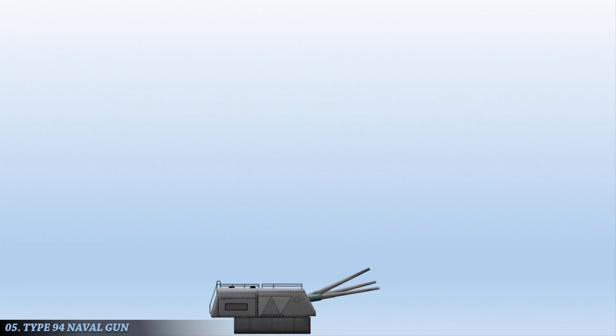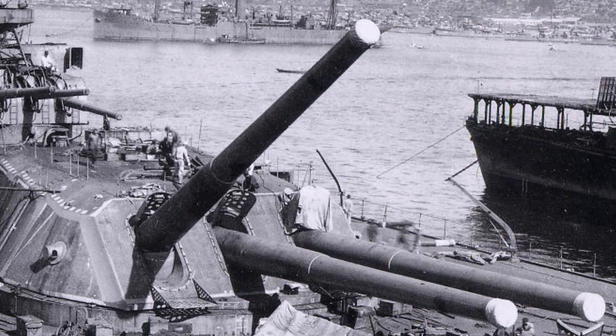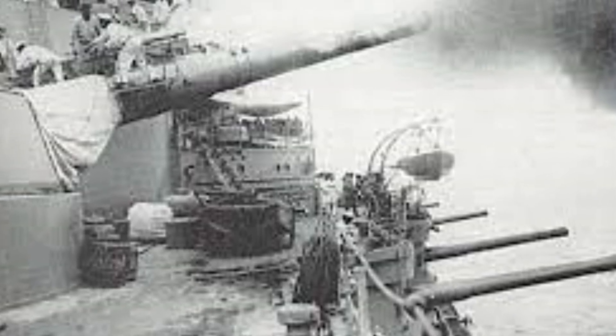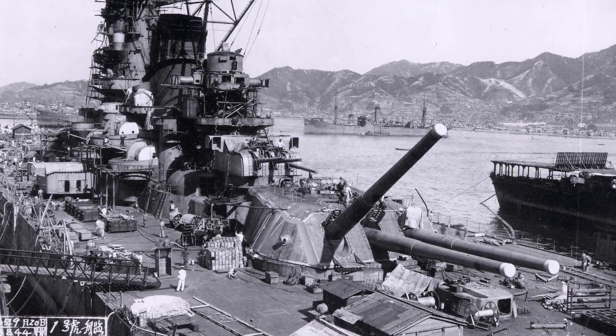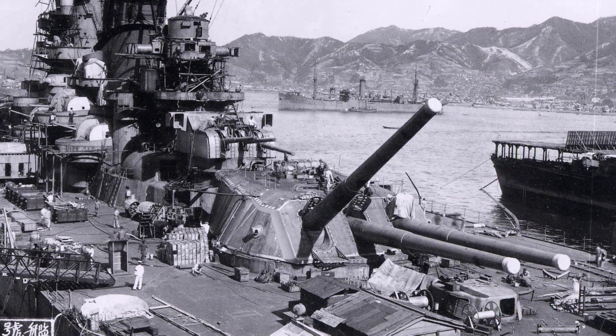At number 5 on the list of the top 10 biggest cannons ever used in combat is the Japanese 46cm 45 Type 94 naval gun, a 46cm naval rifle and the largest ever mounted on a warship. Only two ships carried them: the Imperial Japanese Navy's World War II super battleships Yamato and Musashi. They were designated as a much smaller 40cm gun in an effort to hide their true size. No other ship could match the firepower and broadside weight of a Yamato-class battleship. Despite this, there were no battleship-to-battleship engagements involving either completed Yamato-class vessel and an enemy warship. Both were sunk by aerial attack.